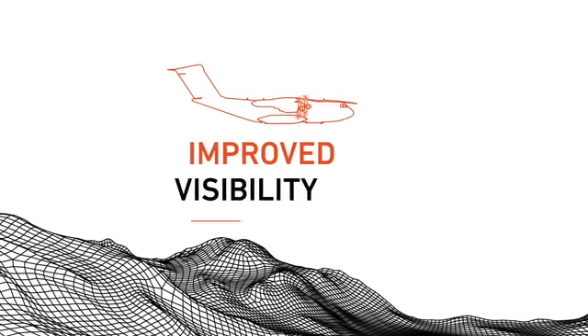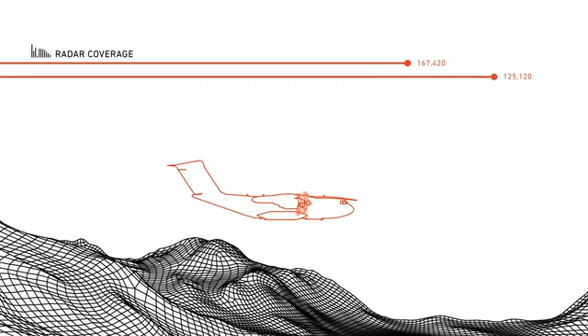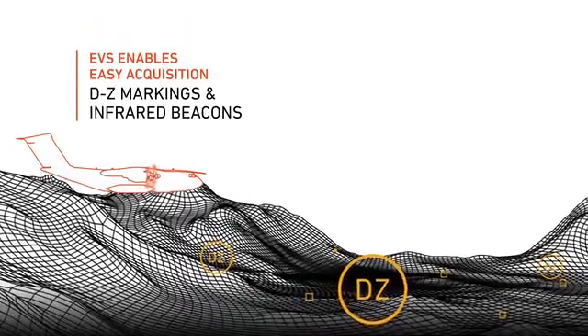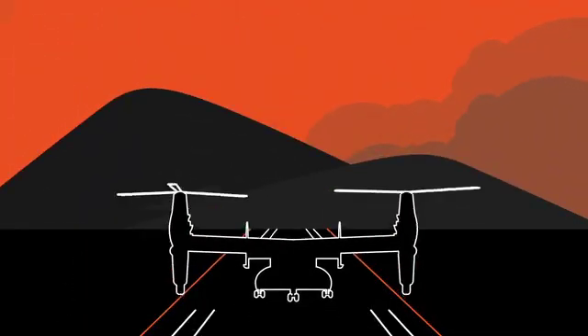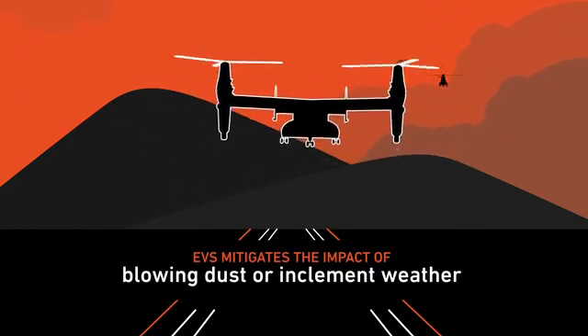The improved visibility enables pilots to fly low, safely navigating varied terrain and ensuring aircraft remain below radar coverage despite ambient light levels or low visibility conditions. EVS enables easy acquisition of DZ markings, even with the usage of infrared beacons for added discretion. Through takeoff and landing with multiple aircraft on approach, EVS mitigates the impact of blowing dust or inclement weather.